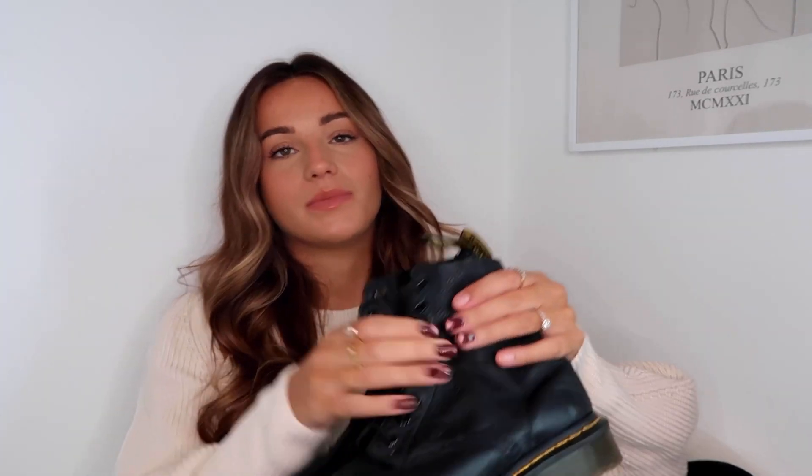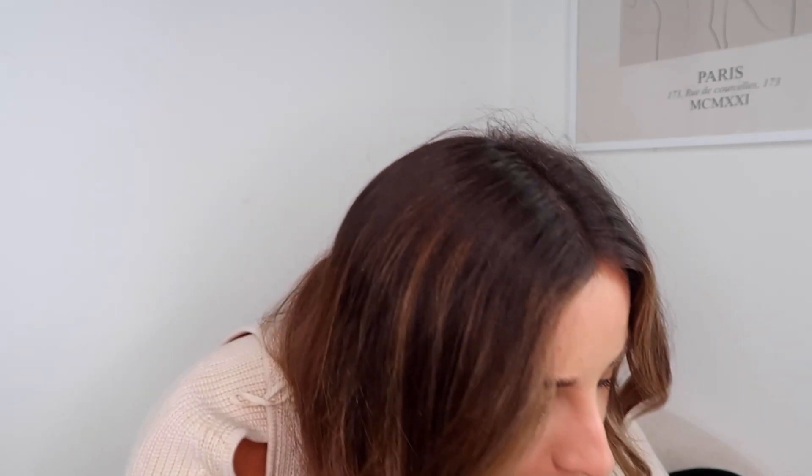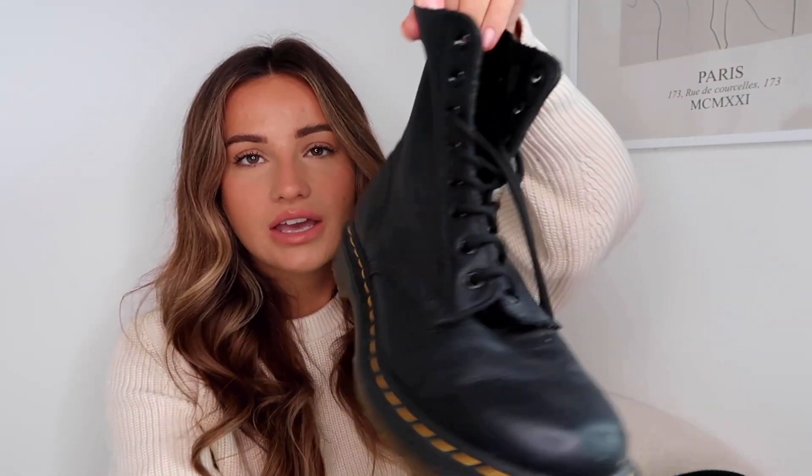I'm kind of fuming because I've literally spent about two hours cleaning this apartment this morning, and these boots have mud on the bottom from when I last wore them to the forest, and now the mud is all over my floor. But yeah, let's not talk about that.